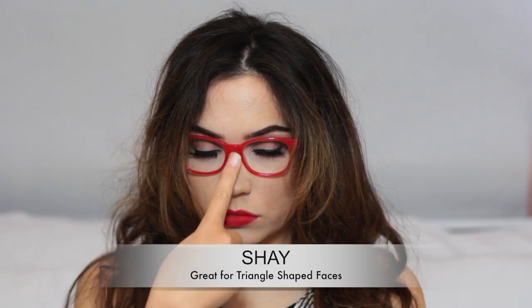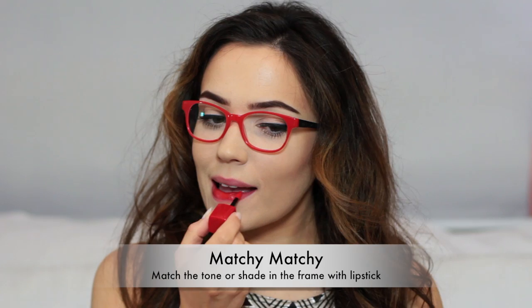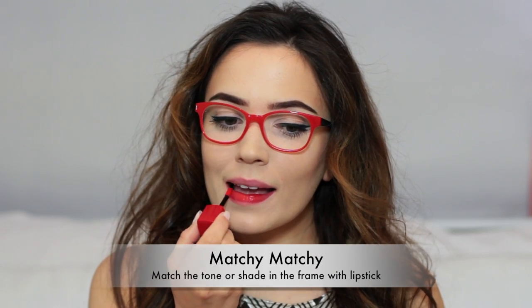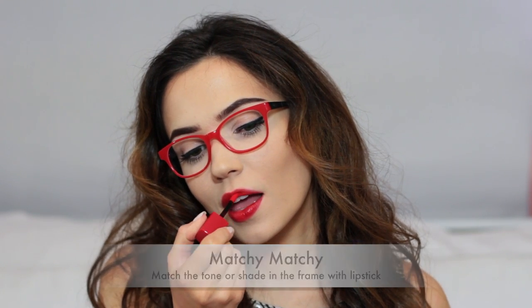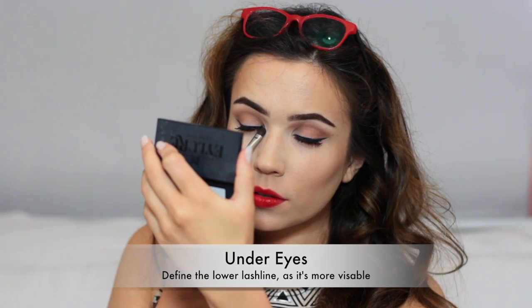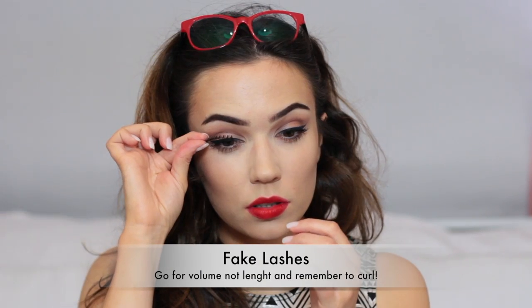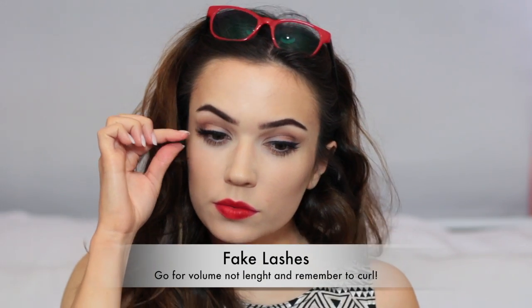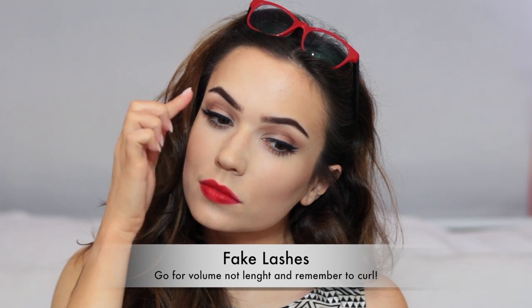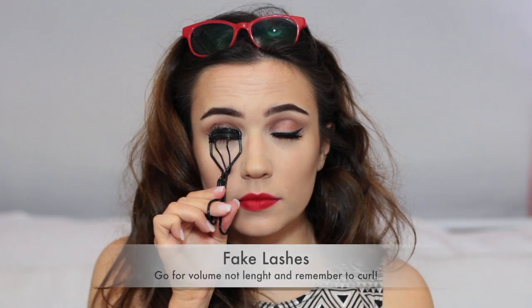These next frames are a little bit different. I went for a matchy-matchy theme, so I used exactly the same shade as my lips as the actual glasses themselves — it's just a really fun thing to try. Also define the under eyes because this really shows up underneath the glasses, so just add a little bit of extra there and don't be afraid of false eyelashes. You can definitely choose false eyelashes — just make sure they're volumized, not lengthened, and also curl your natural lashes with the fake ones in order to keep them away from your lens.